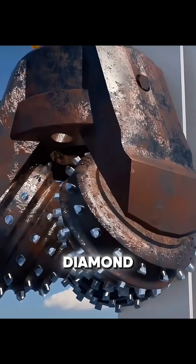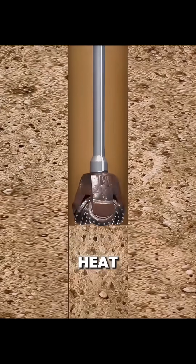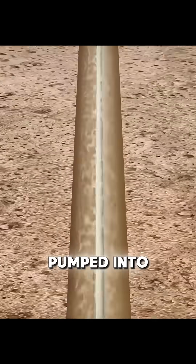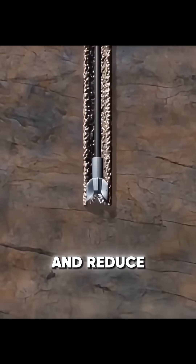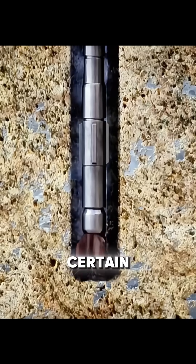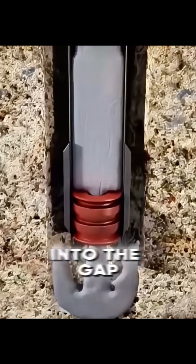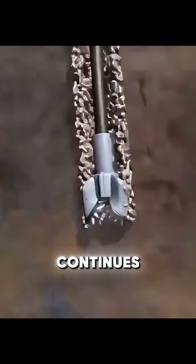Drilling uses diamond-tipped bits, as high rotational speeds generate extreme heat that ordinary metal cannot withstand. Specialized drilling fluid is pumped into the well to lubricate, cool, stabilize pressure, and reduce blowout risk. To prevent collapse, drilling pauses at certain depths. Steel casing is inserted, and cement is injected into the gap between the casing and the well wall, where it hardens and reinforces the wellbore before drilling continues.